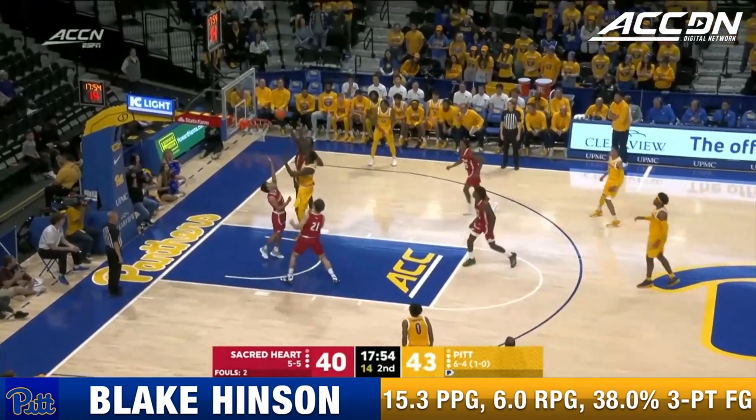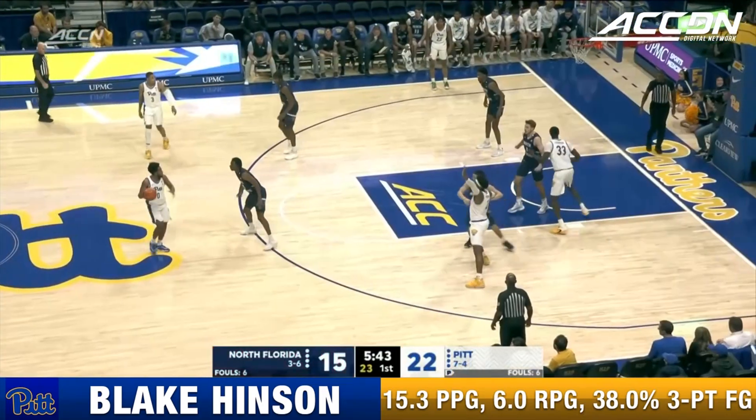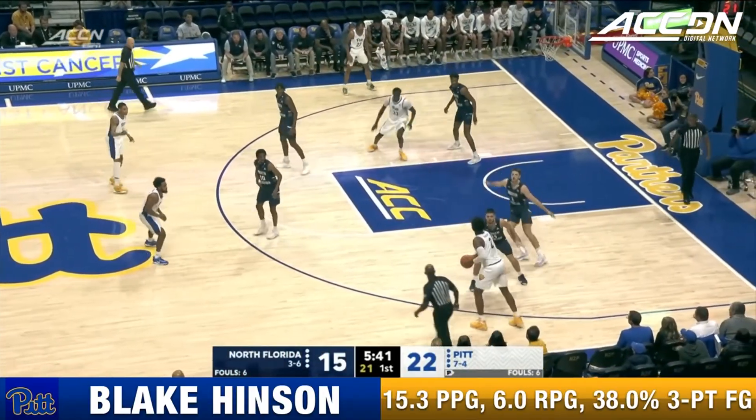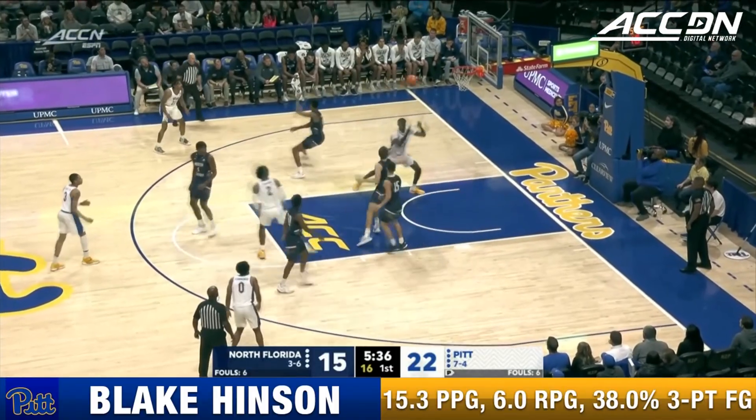I'm going to try to dunk this every time. Into Federico — he just drops it in. Cummings has not scored in this game; he averages 11 a game, but he has distributed the ball. He had that skip pass from the three-pointer to Elliott.